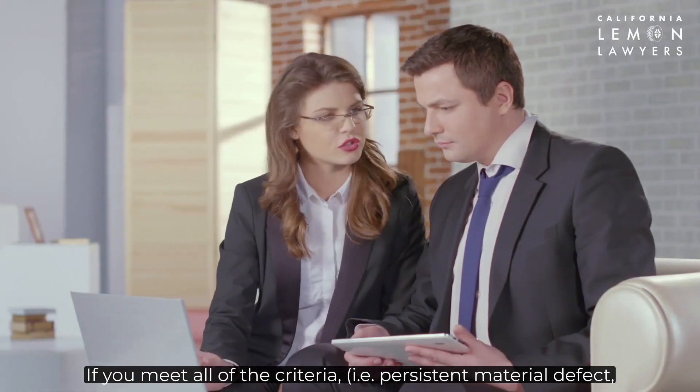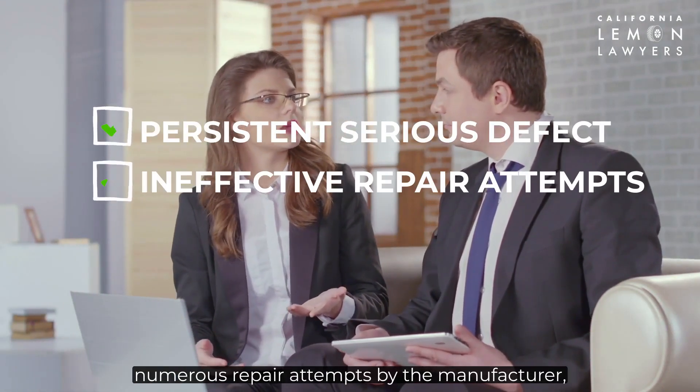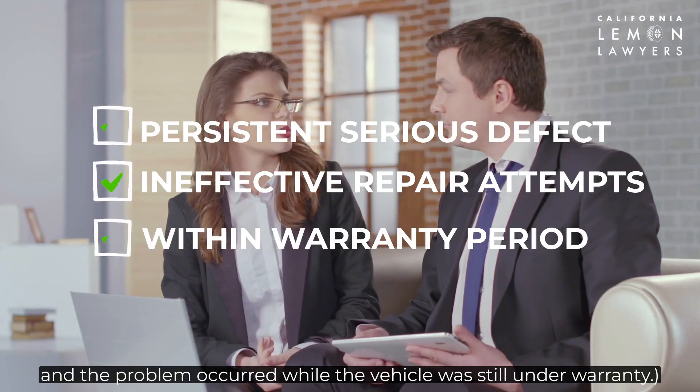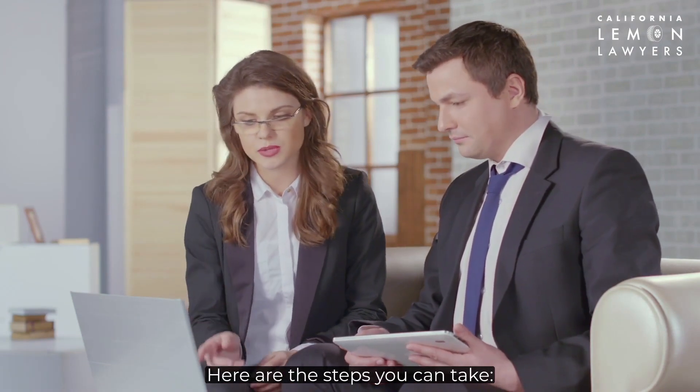If you meet all of the criteria — that is, a persistent material defect, numerous repair attempts by the manufacturer, and the problem occurred while the vehicle was still under warranty — it's time to file a lemon law claim. Here are the steps you can take.